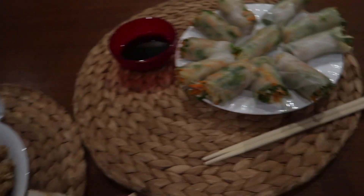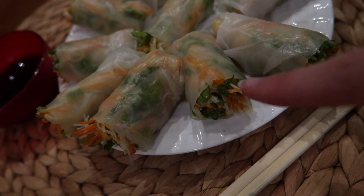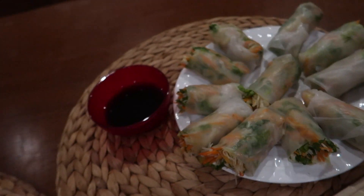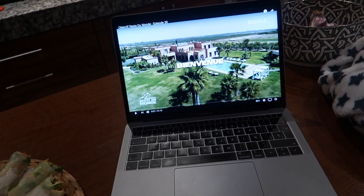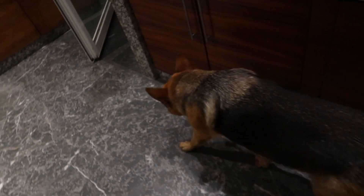My housekeeper made the spring rolls for me — they're basically Vietnamese spring rolls with lettuce, carrots, vermicelli, chicken, and cucumber, served with soy sauce. I'm going to watch a show with my dog and that's it for dinner.